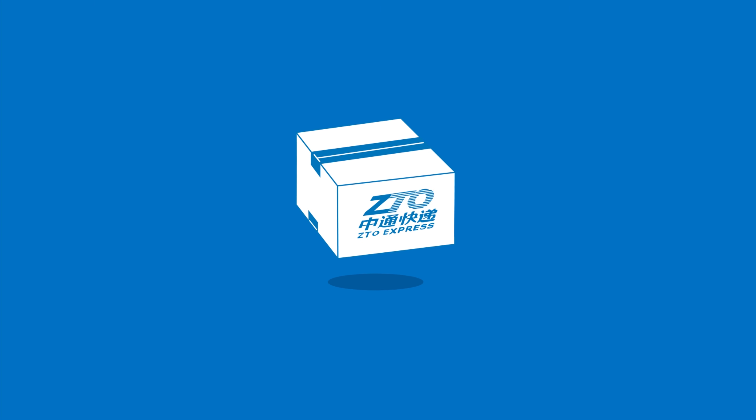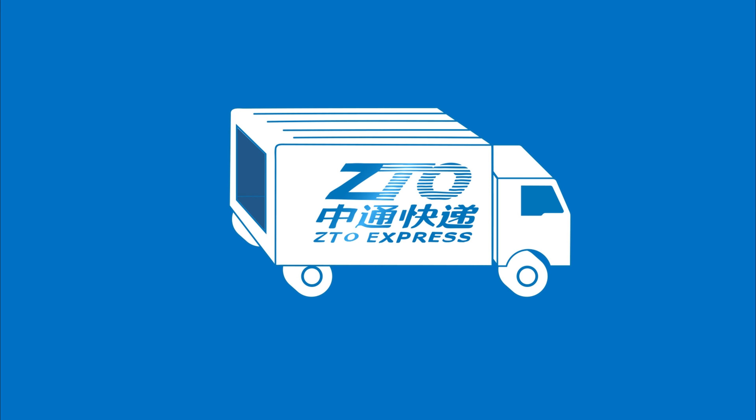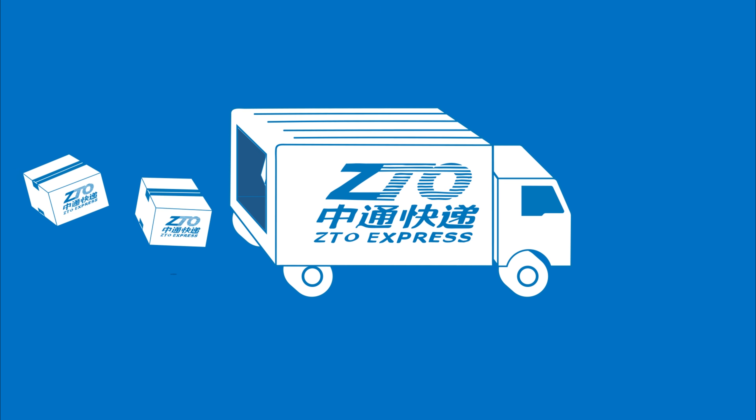This isn't just any box. It's a box entrusted to ZTO Express, the largest express delivery service in China. In order to arrive accurately and on time, it will travel from one of 22,000 service outlets to one of 68 sorting hubs and then onto a destination sorting hub before arriving where it needs to go.